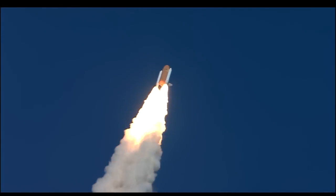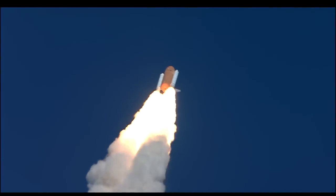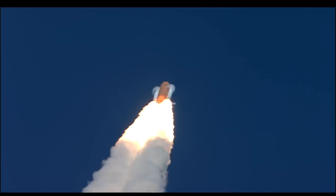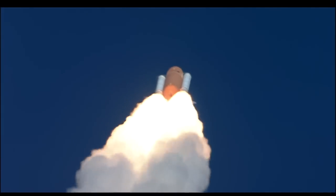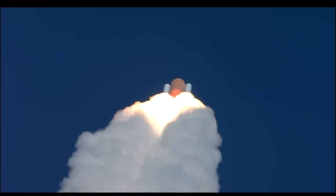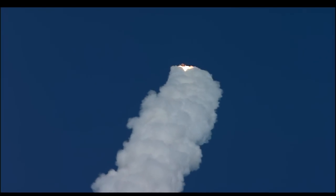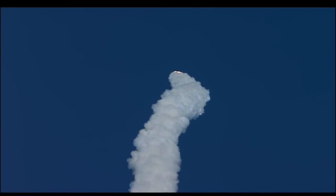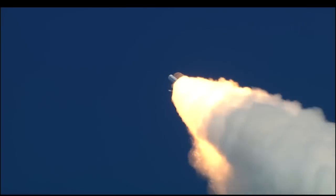Altitude one mile. Three engines on Endeavour are now throttling back to two-thirds throttle as the spacecraft prepares to go through the area of maximum aerodynamic pressure and go supersonic. Endeavour, go at throttle up. Go at throttle up. One minute, fifteen seconds since launch — Endeavour's three engines now back at full throttle.